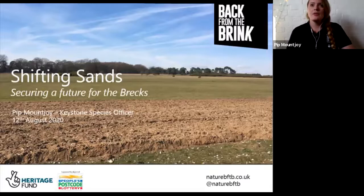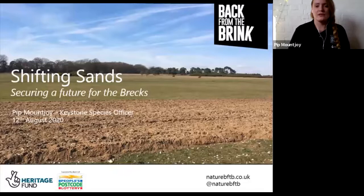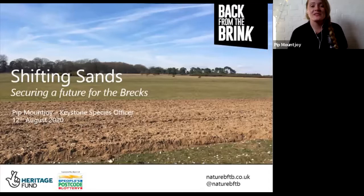Some of those slides will be familiar to you, but for those that weren't there, please stick with it. The Shifting Sands project is one of 19 projects that make up the national Back from the Brink program. We're based in Breckland - a partnership of 12 conservation organizations all working together to secure a future for the Brecks.